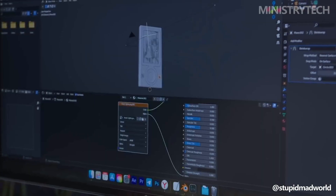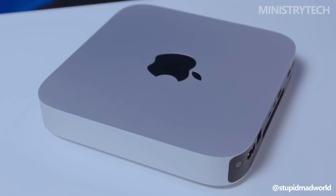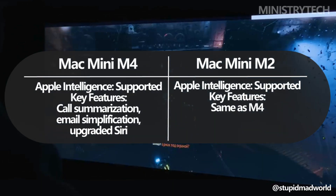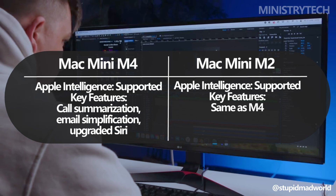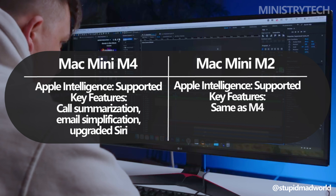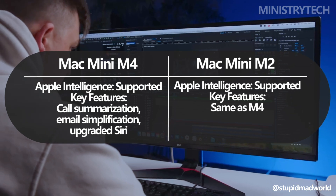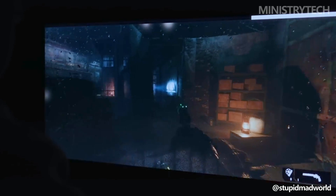Both the M2 and M4 Mac Mini models support Apple Intelligence, the company's new AI toolkit for Macs, iPhones, and iPads. Features like call summarization, email simplification, and an upgraded Siri experience are available across all models, meaning users won't need to upgrade solely to access this functionality.